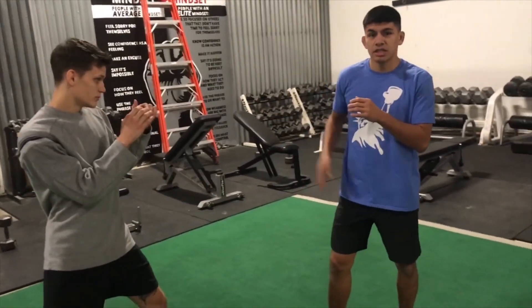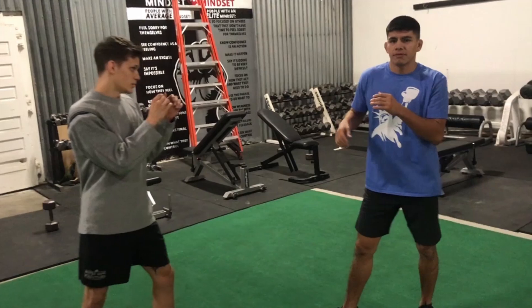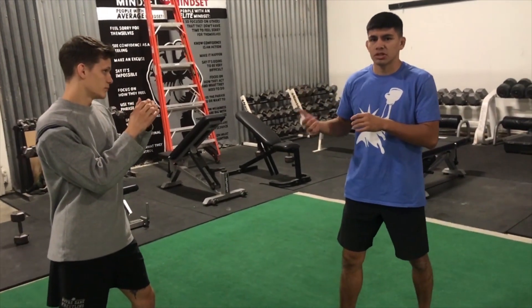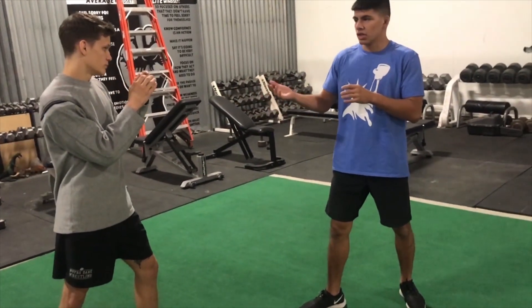he established a teep early on against Pettis, straight down the middle — a good teep — and then from there he would fake the teep or just bring his knee up to close the distance, kind of throw off Pettis, especially someone with good kicks.